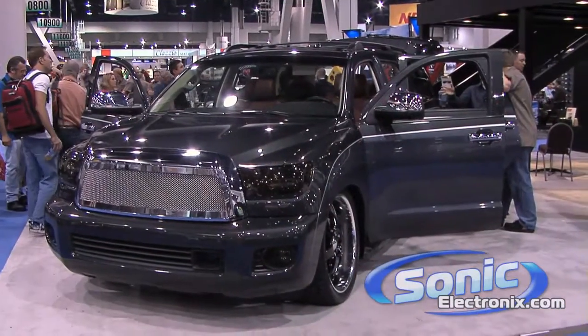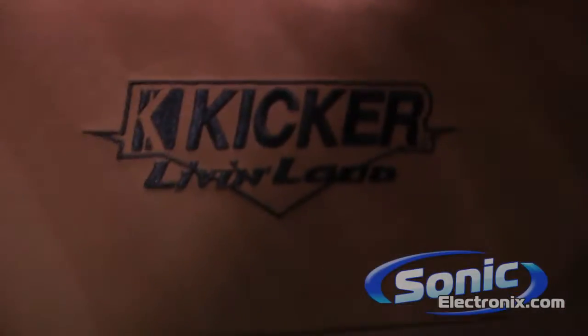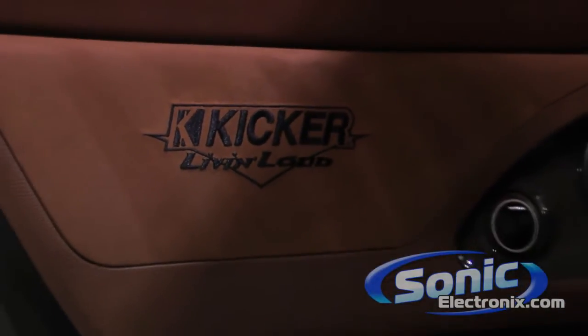Hi, this is Seth Wilder from SonicElectronics.com here at SEMA 2009. I'm at the Kicker booth right now with Aaron Malin, and we are standing in front of one of their incredible new show cars that was built specifically for this show. I'm going to have Aaron tell you a little bit more about it.